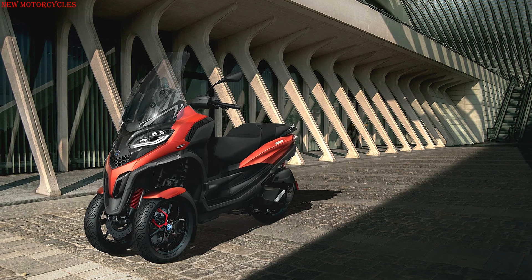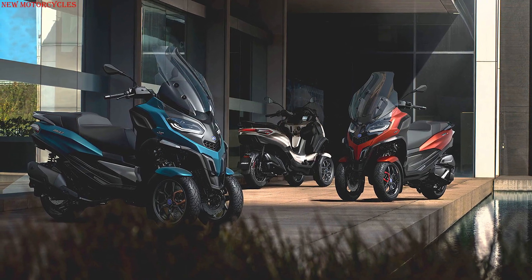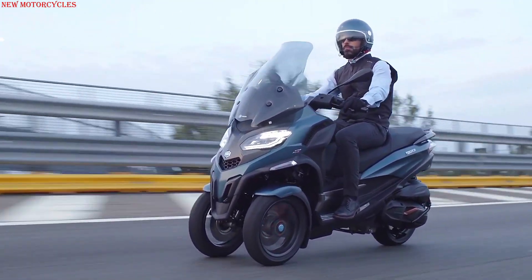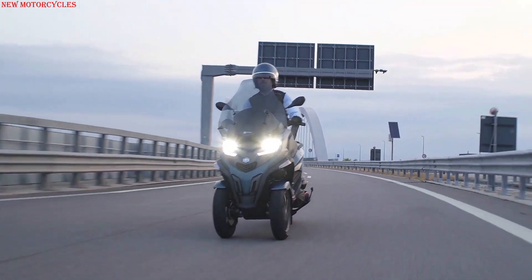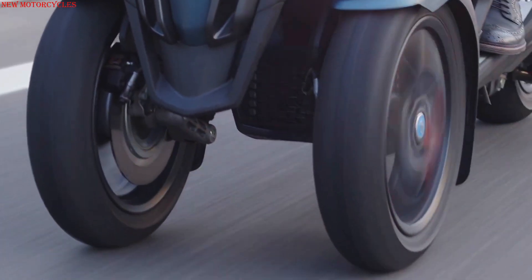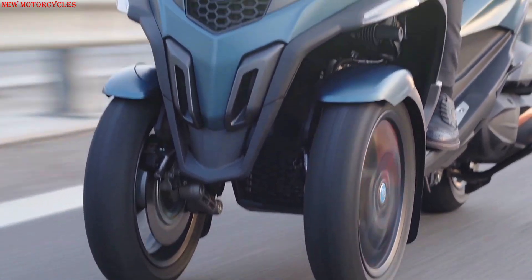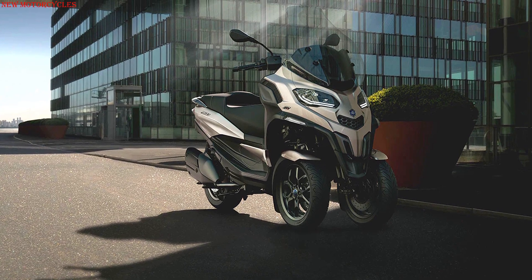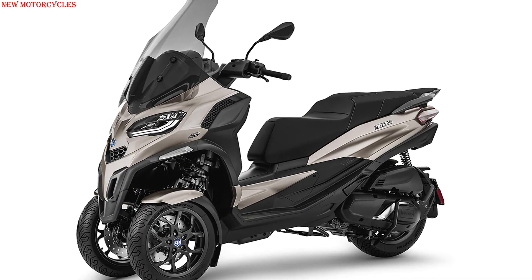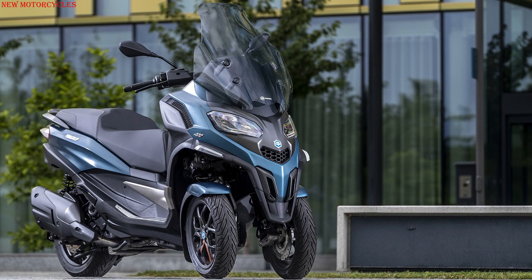Piaggio announced an updated MP3 lineup, giving its three-wheeled scooters a number of technological upgrades, as well as a new range-topping MP3 530HPE exclusive model. The new Piaggio MP3 range is made up of three different models powered by engines from the high-performance engine family: the Piaggio MP3 400HPE, the Piaggio MP3 400HPE Sport, and the flagship Piaggio MP3 530HPE exclusive.